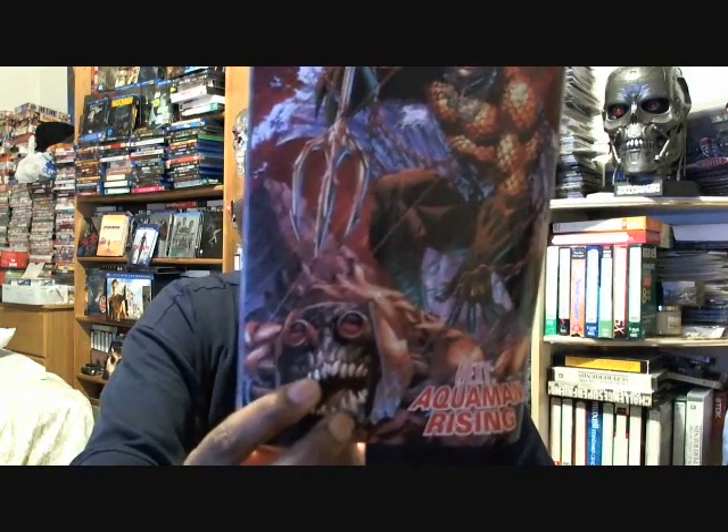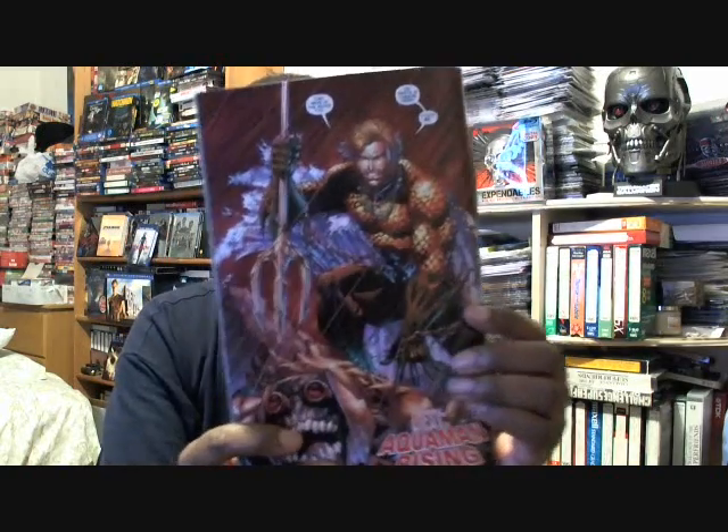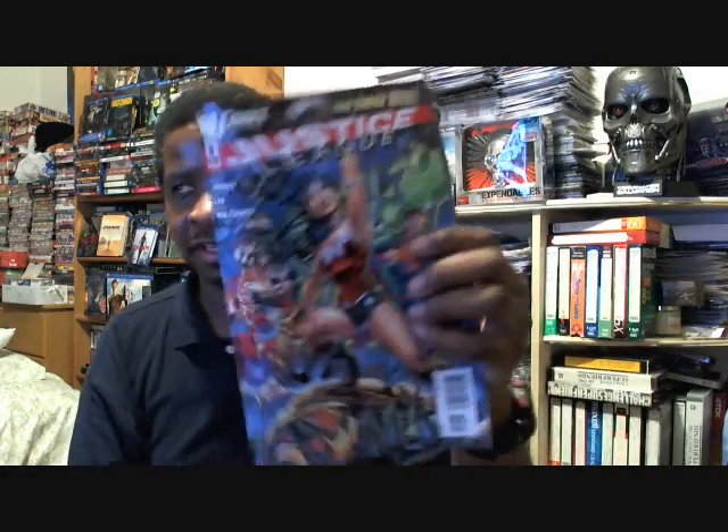It says 'Next: Aquaman Rising.' He looks completely badass. He also says, 'They were in the water too. So who's in charge here? I vote me.' That's just a great shot of Aquaman. I'm loving what they're doing with the Justice League.